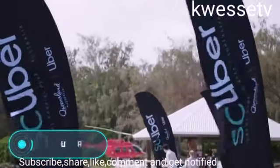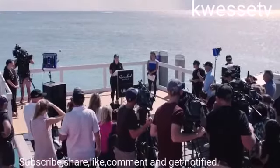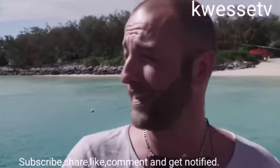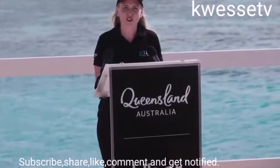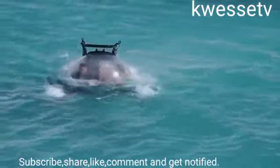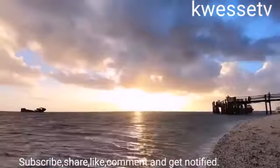Just a few weeks ago, Uber announced that it was about to launch an underwater taxi in Australia. Many people know that the Great Barrier Reef can be seen from space, but now anyone can see it up close. Scuba is a two-seater submarine which, unfortunately, will work for only a short period of time — from the 27th of May to the 18th of June.